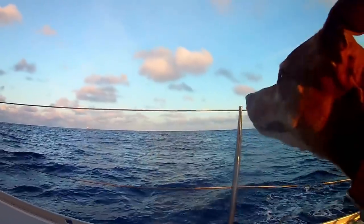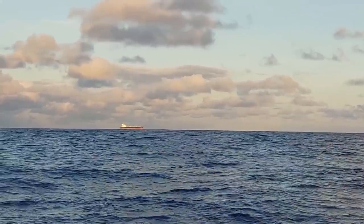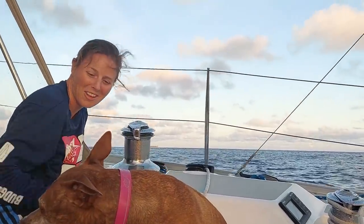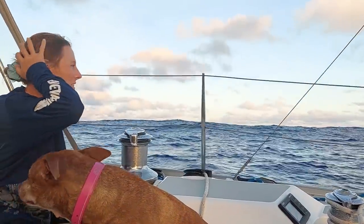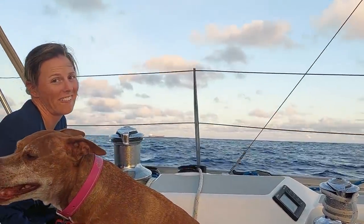The big tanker just came into view — he is huge. I've never seen a ship this big. That's so cool! It just disappeared behind the waves — that's how big the waves are. That's why I have my seasickness pills. Now you see him, now you don't.